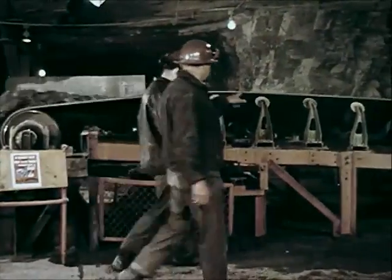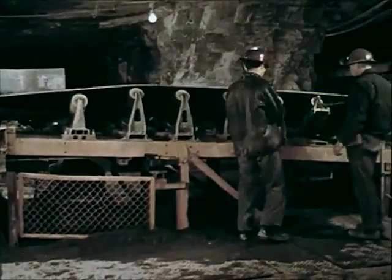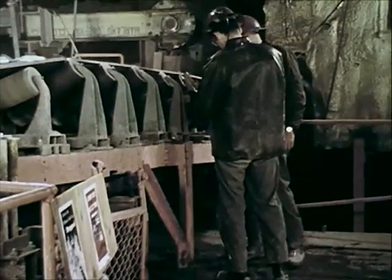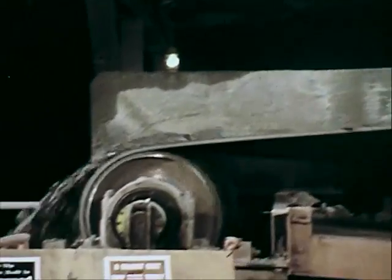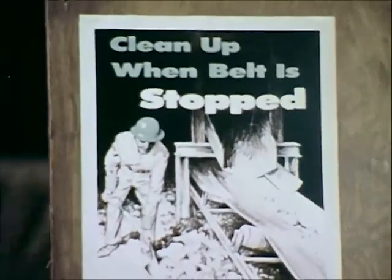Investigations reveal that one-fourth of conveyor belt accidents occur at the head pulley and troughing idler. To reduce such accidents, hazardous areas must be effectively guarded. Lighting should be installed to permit visual inspection without entering the guarded area, and bright painted signs should be posted where needed.